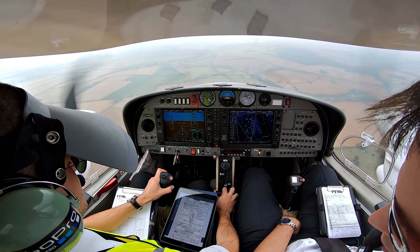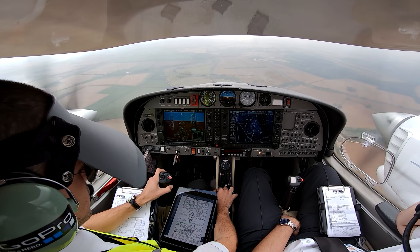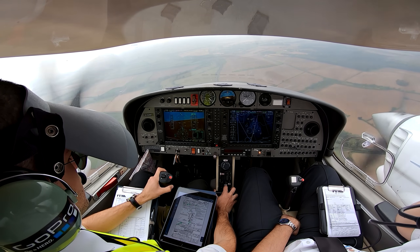Oxford Tower — Golf Delta Mike November Delta. Golf Delta Mike November Delta, Oxford Tower — continue approach, runway 19. Continue approach, runway 19 — Golf November Delta.